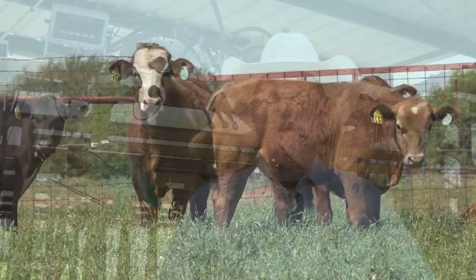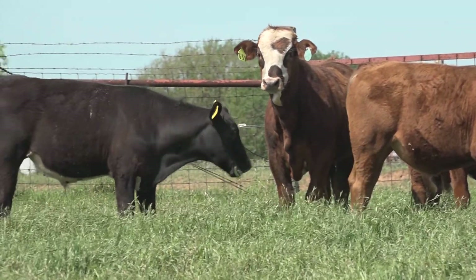They have to be able to be turned out on grass for six months and then go to the feed yard. And we don't want any problems after we turn them out on grass, bring them back up, and send them to the feed yard.